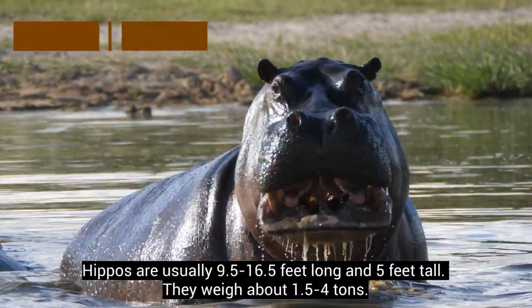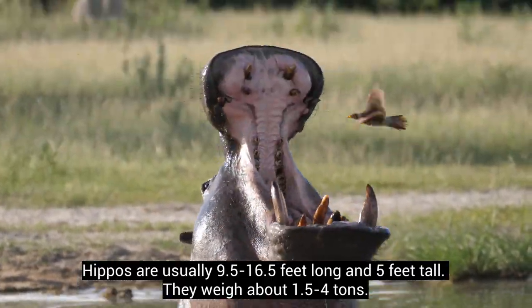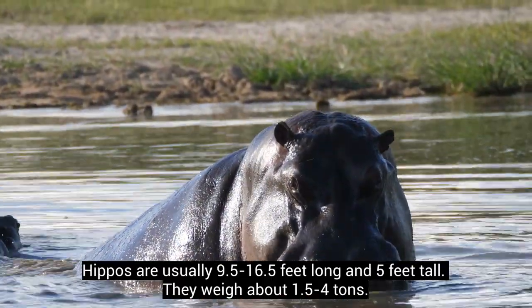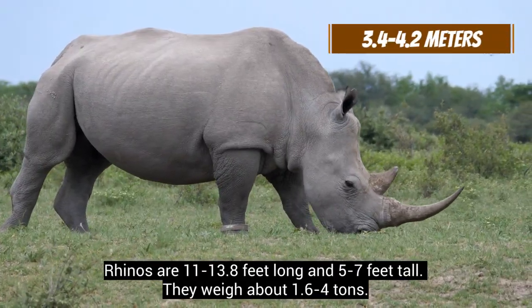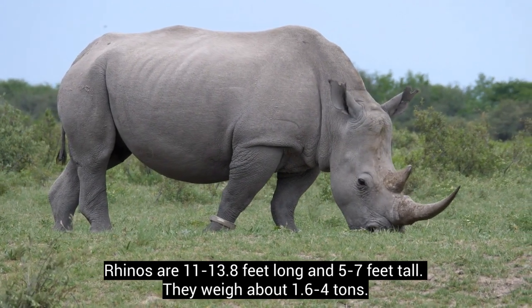Hippos are usually 9.5 to 16.5 feet long and 5 feet tall. They weigh about 1.5 to 4 tons. Rhinos are 11 to 13.8 feet long and 5 to 7 feet tall. They weigh about 1.6 to 4 tons.